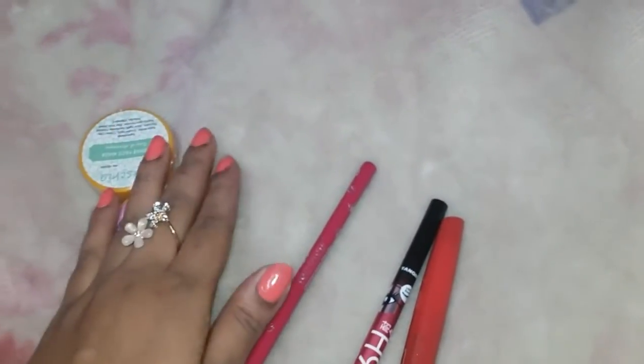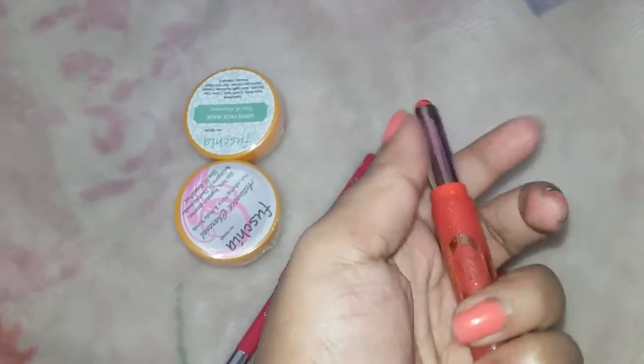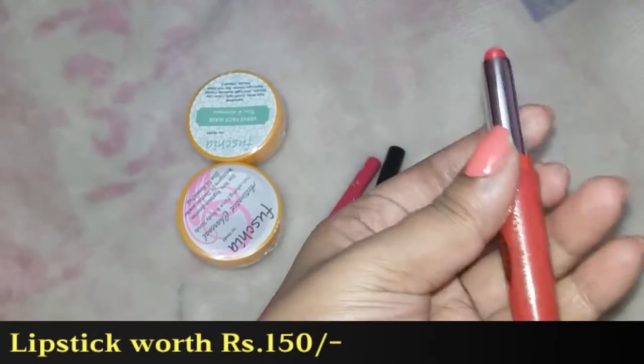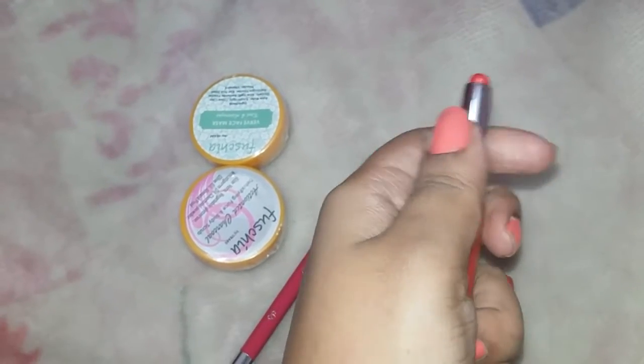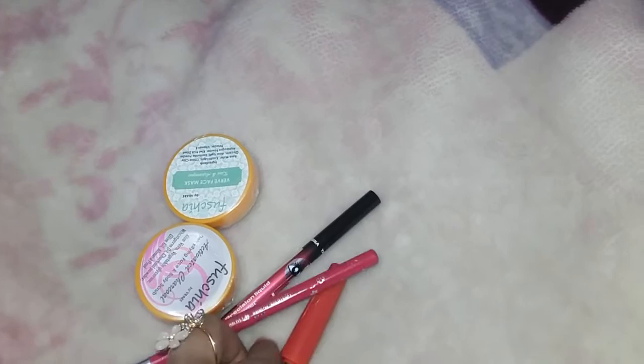There were four products total plus one surprise gift. The first makeup product is a lipstick and she gave a choice of color — this is a red shade lipstick costing 150 rupees. Unfortunately there's no separate description card mentioning the cost of each product.